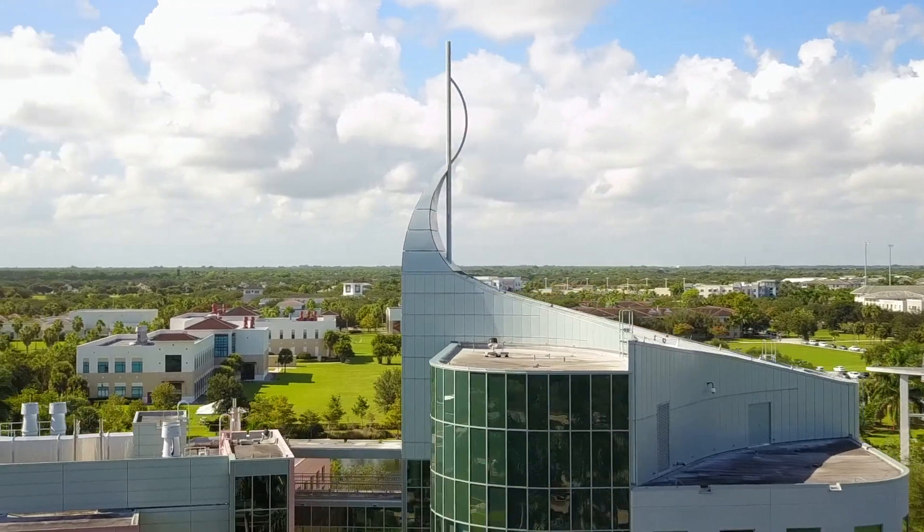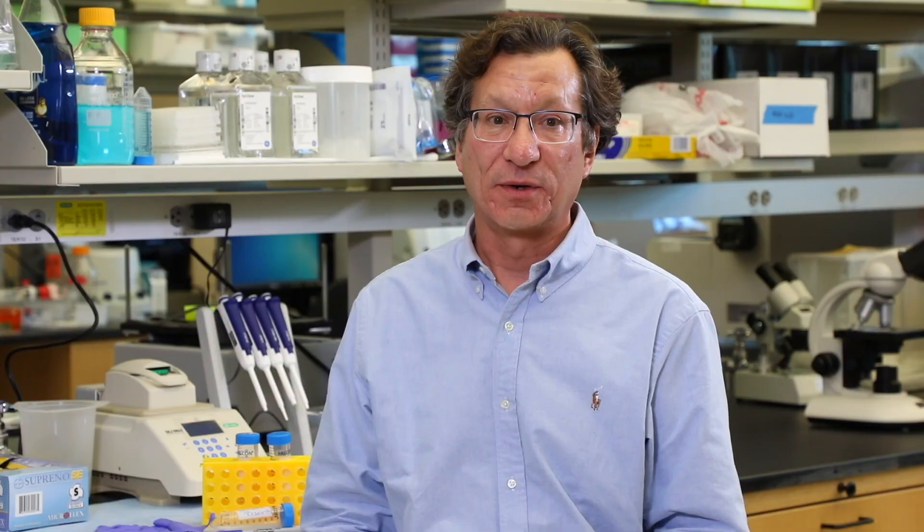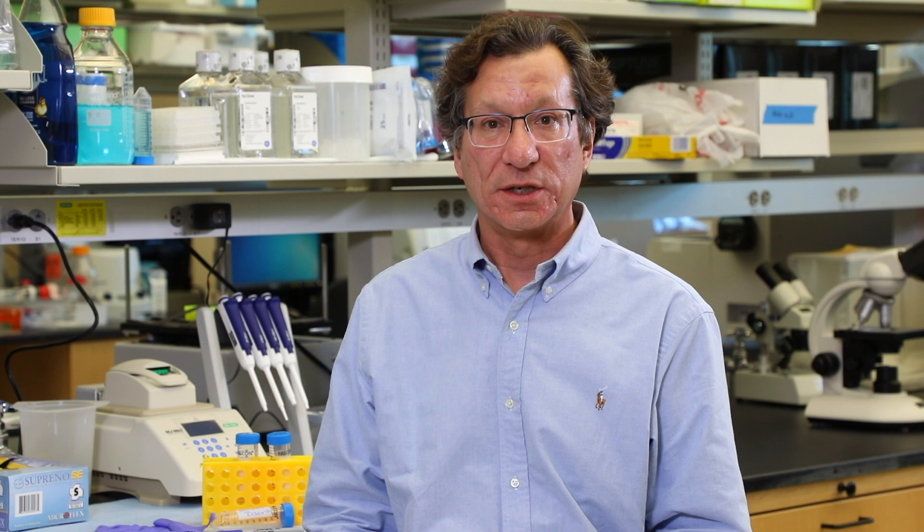There are 500 labs, 500 groups across the world that are roughly doing the same thing, and the point is now we are sharing data and working together and pushing this thing as fast and as hard as we possibly can.